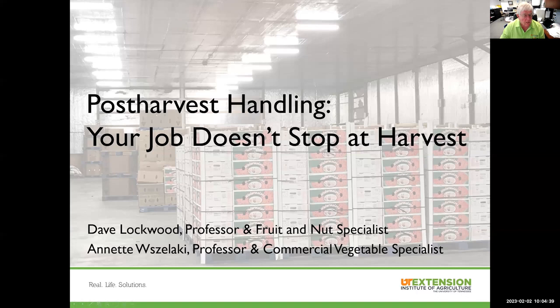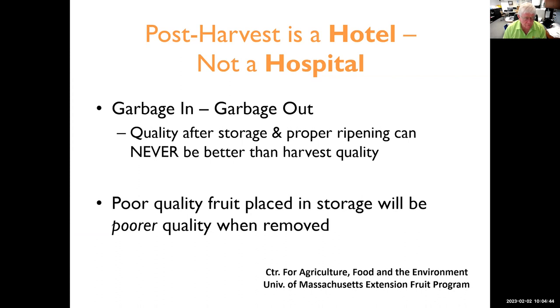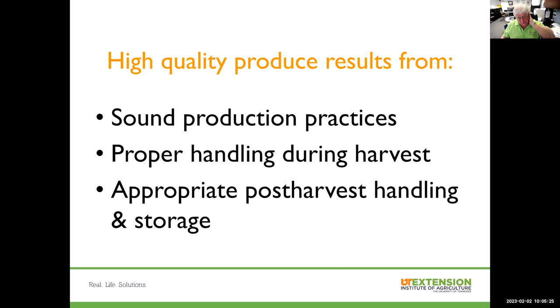You can consider post-harvest storage as a hotel for your produce, not a hospital. The idea is the old adage: garbage in, garbage out. That is, quality after storage and proper ripening can never be better than harvest quality. Poor quality fruit placed in storage will be poorer quality fruit when you remove it. So we don't want to spend our time and money putting something in that's going to deteriorate more than it should while we're waiting for it to go to market. High quality produce results from sound practices before we harvest, during harvest, and after harvest.